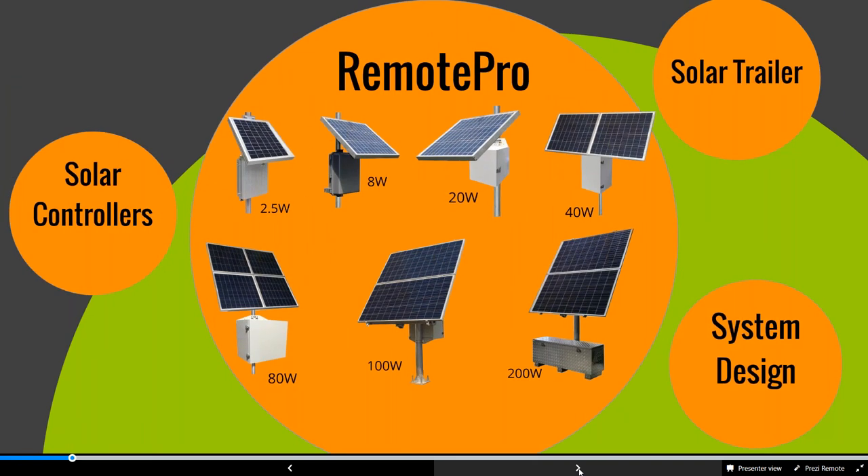We get the question all the time: what kind of system do I need? Our goal is to help educate as much as possible. When designing systems or putting up solar in different areas, there's no one-size-fits-all. We design a system based on the total power draw of devices along with the peak sunlight in your area. We always look at the lowest month of the year — for North America that's typically December or January — so that if it's powered in December, it'll power year-round.